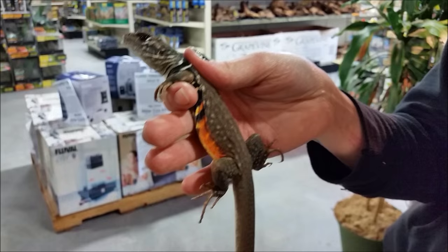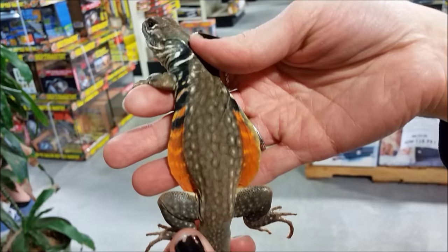These guys are super cool display animals, not the calmest of animals. This guy is pretty cool because I've been holding them for a while. They are beautiful display animals — they'll lay on the rocks and bask like that too.